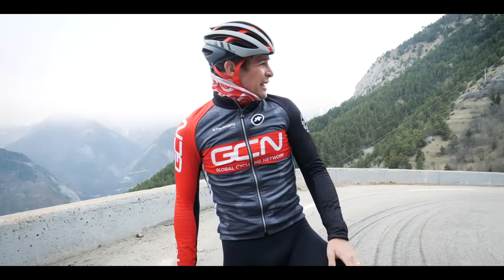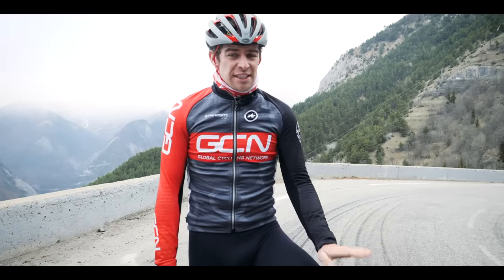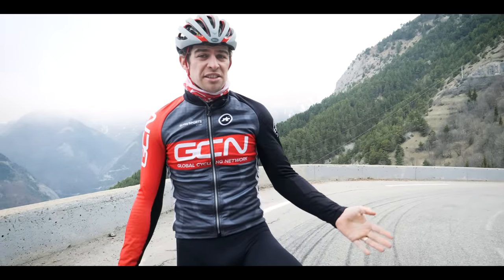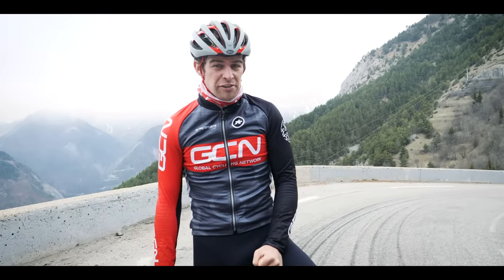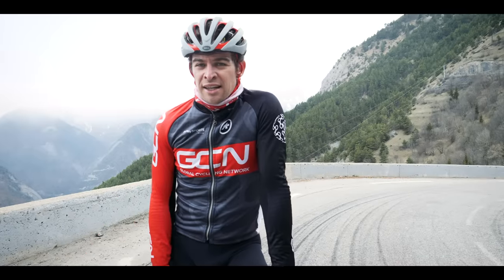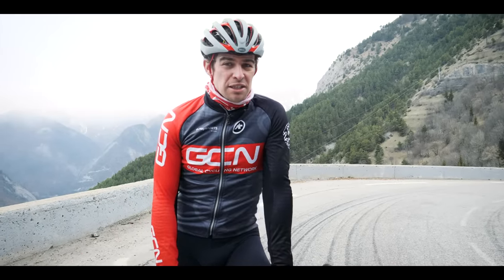I'm a fair way up the climb now and starting to find it pretty hard to be honest. Indoors versus outdoors, seated versus standing — outside I'm in and out of the saddle, finding it hard to find that rhythm I'm looking for, and I'm in first, second, and third gear. The altitude is starting to take its toll a little bit; it's a little bit harder to breathe out here. And then there's the cooling as well — I'm actually slightly overdressed.